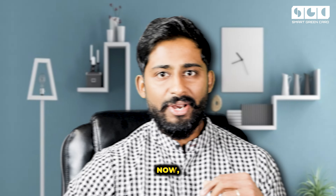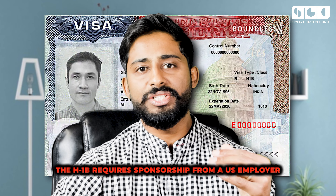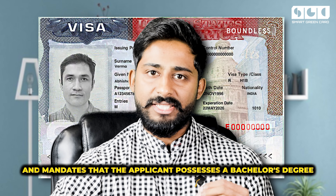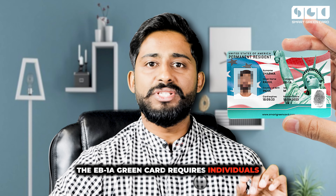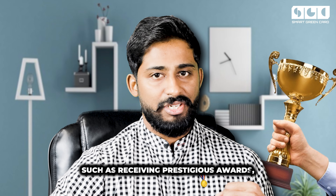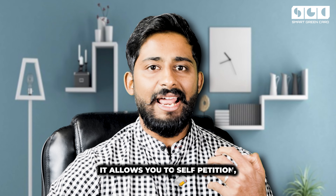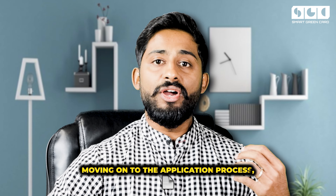Now let's discuss the requirements for these two options. The H1B requires sponsorship from a U.S. employer and mandates that the applicant possesses a bachelor's degree or its equivalent. In contrast, the EB1A green card requires individuals to demonstrate extraordinary ability in their field — such as receiving prestigious awards, publishing influential research, or showing evidence of high salary or commercial success. It also allows you to self-petition, which is not the case with the H1B.